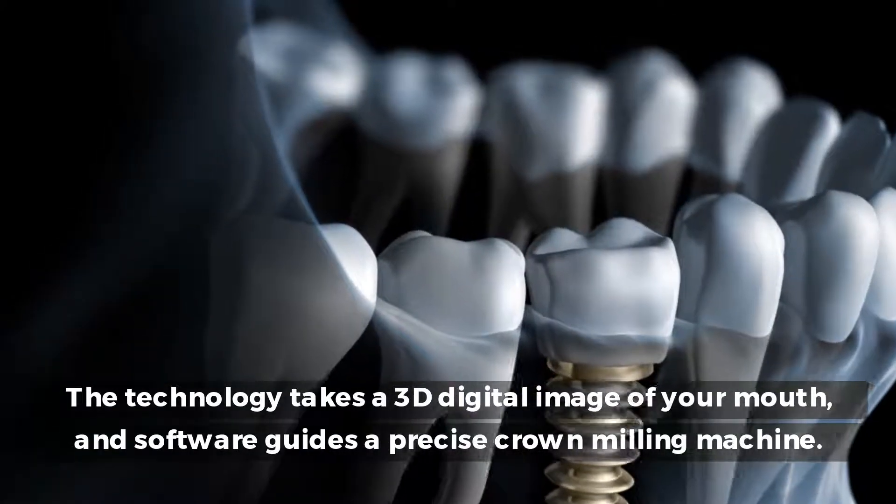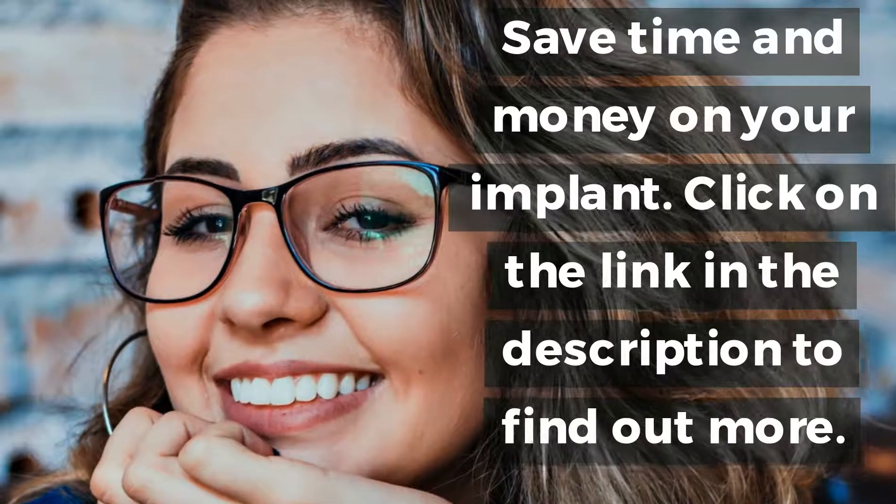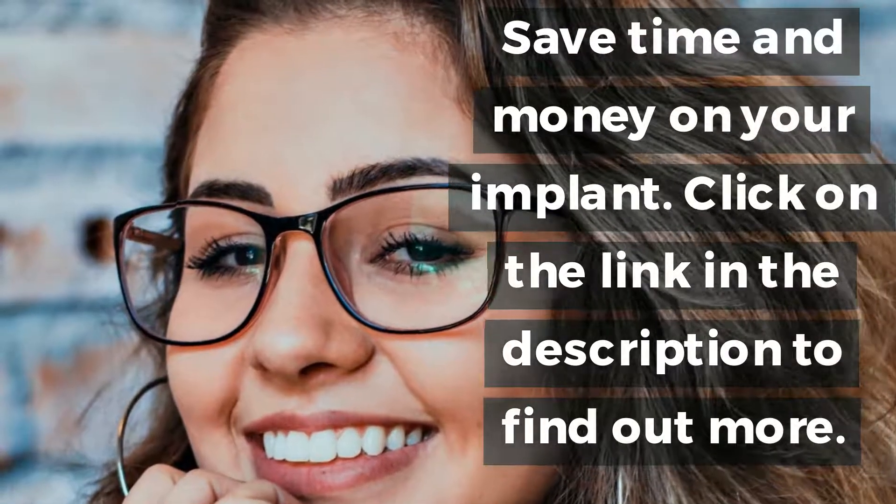The technology takes a 3D digital image of your mouth and software guides a precise crown milling machine. Save time and money on your implant. Click on the link in the description to find out more.